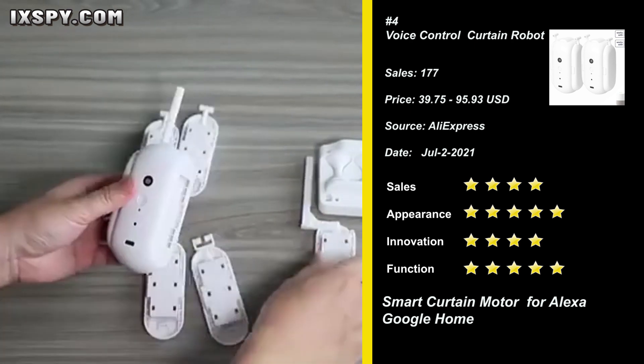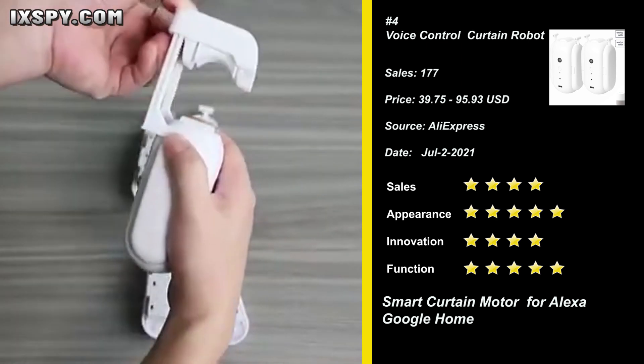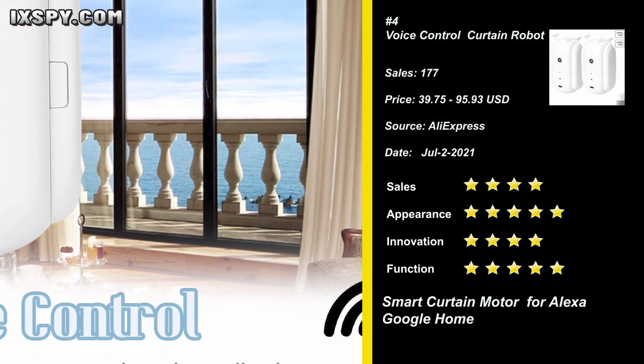Remote control allows you to control the opening and closing of curtains anytime and anywhere, to prevent furniture from being damaged by exposure to the sun. Try it now.